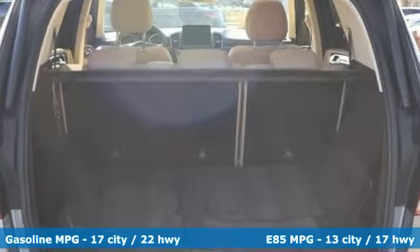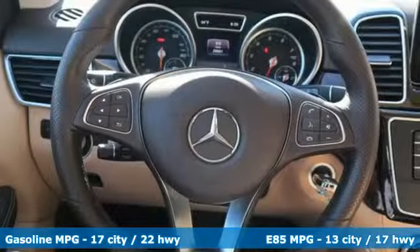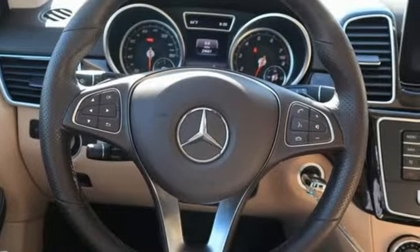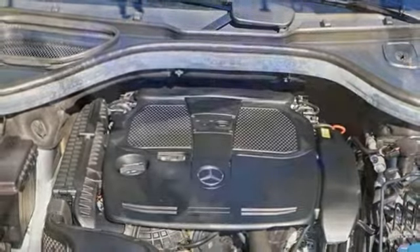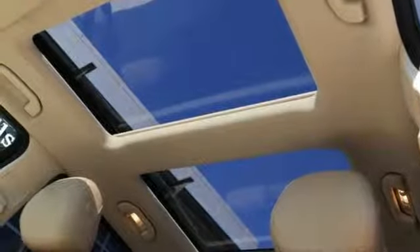Automatic transmission, automatic with driver control suspension management, engine auto stop-start feature, power sliding and tilting sunroof, streaming audio, power heated mirrors.